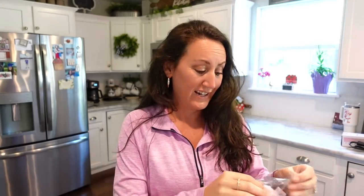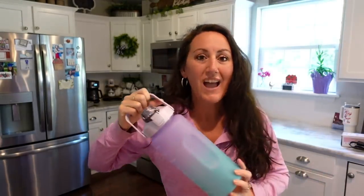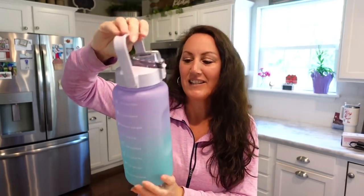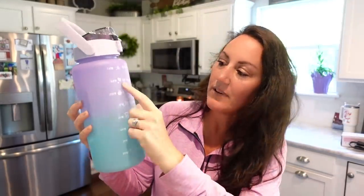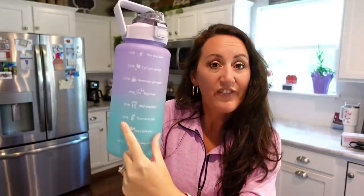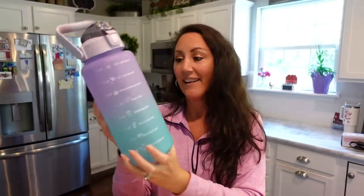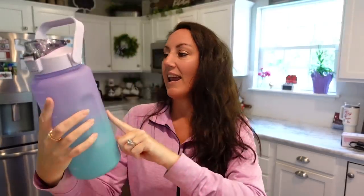I got another water bottle — I do not need more water bottles around here. But I love the colors — look at that purple and that teal, that ombre effect! The best thing about this is it gives you the hours: how much water you're supposed to drink in a day. In the morning fill it up, and it tracks from 7 a.m., 9 a.m., all the way down to 5 p.m., then by 9 p.m.